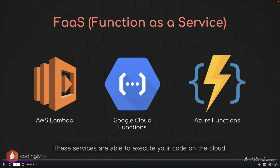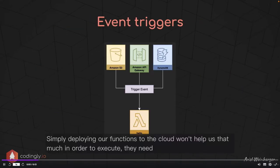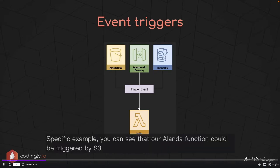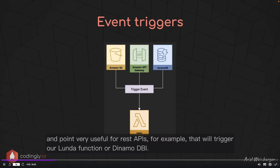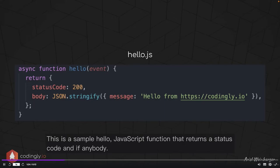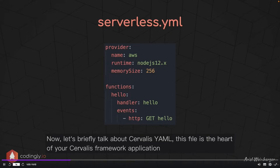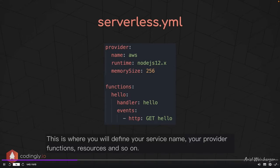Simply deploying functions to the cloud won't help us — they need to be triggered by some event. In this AWS-specific example, a Lambda function could be triggered by Amazon S3 when we upload a picture to a bucket, or by API Gateway exposing a public endpoint for REST APIs, or by DynamoDB when a record in our database is created. The serverless.yml file is the heart of your Serverless Framework application — this is where you define your service name, provider, functions, resources, and so on.